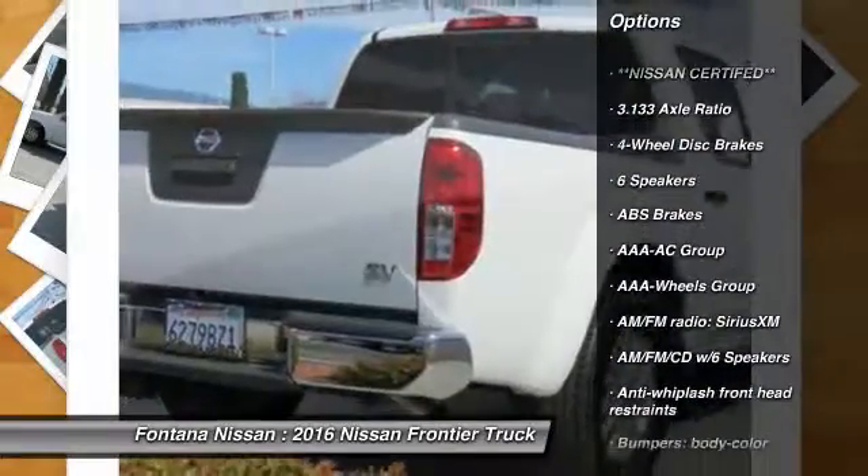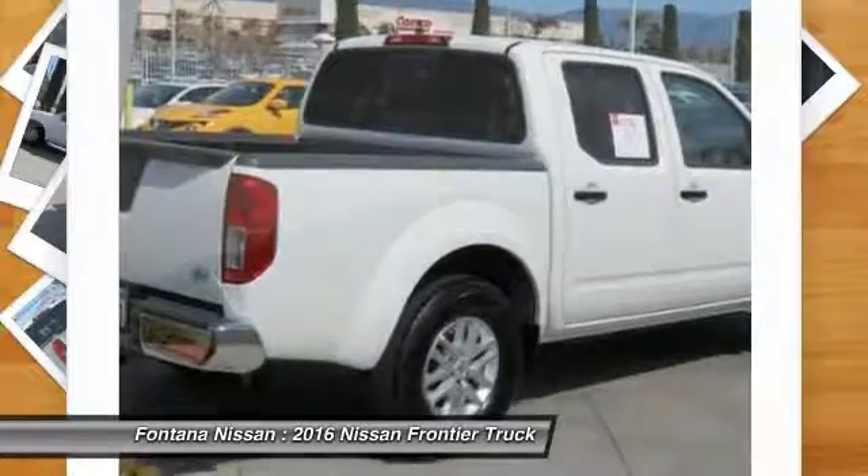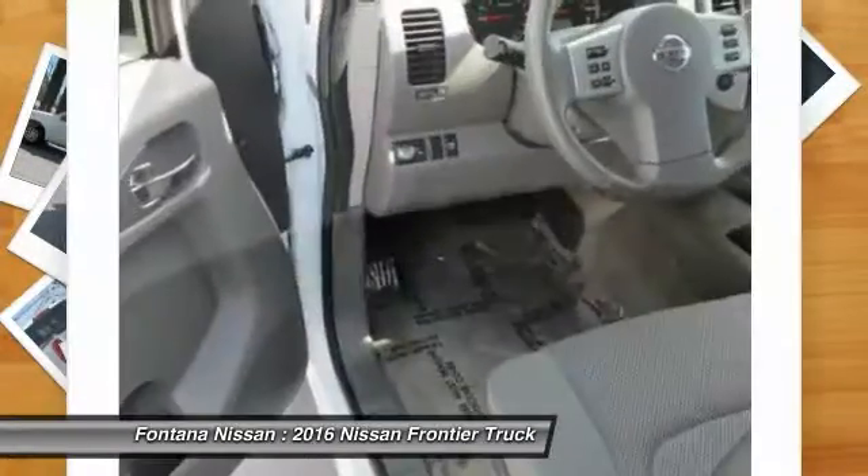AM-FM CD player with six speakers, overhead console, panic alarm, front bucket seats, cloth seat trim, driver vanity mirror, and front reading lamps.